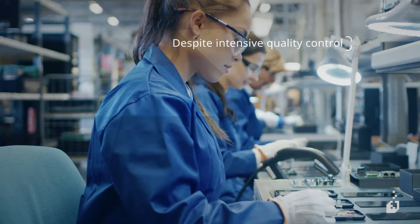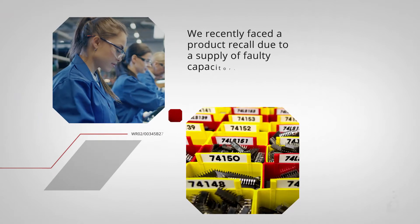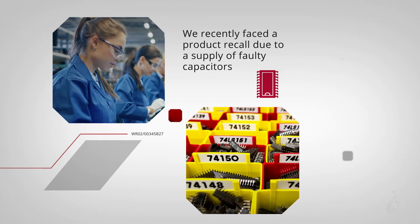However, despite our intensive quality control and testing procedures, we recently faced a product recall due to a supply of faulty capacitors.